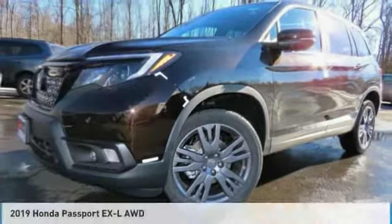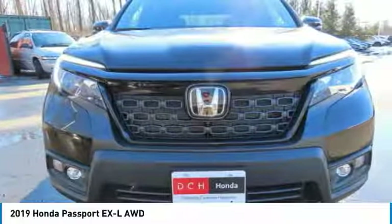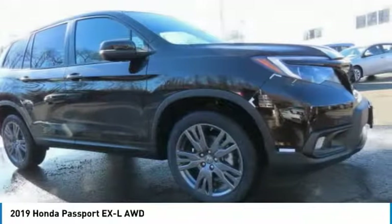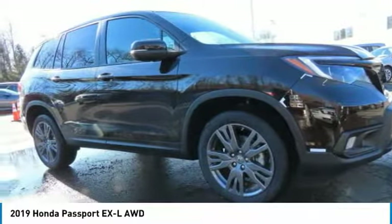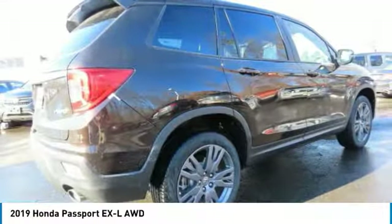Today we have the 2019 Honda Passport. This compact SUV from Honda is a good compromise of size and comfort. The compact design lets you maneuver well through heavy traffic while still having ample space to carry most anything you need.